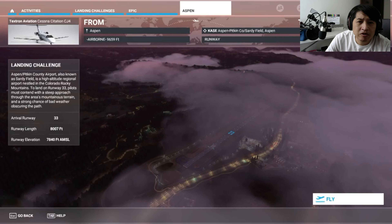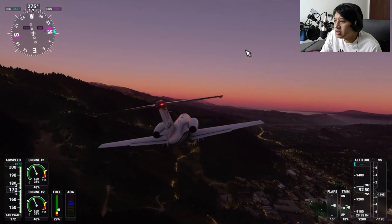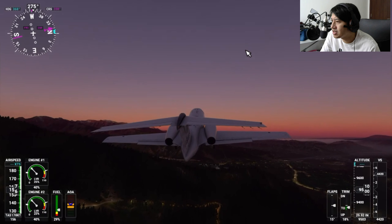We're flying now at 800 feet, flying into Aspen. I'm not using a flight stick this time — usually I would use the flight level controls, but I am actually using the keyboard to reduce the speed.